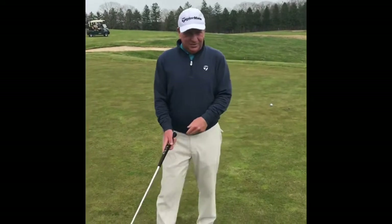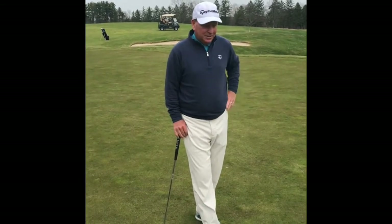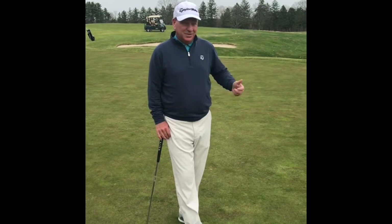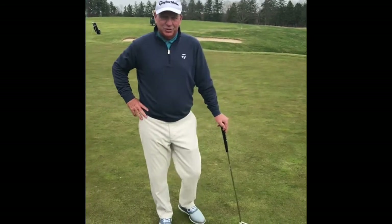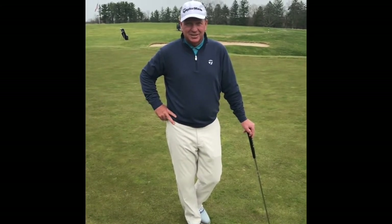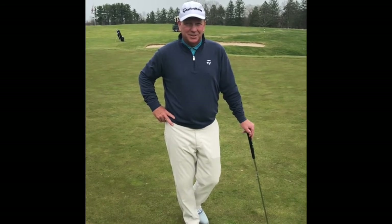A routine is very important, especially when Drew and I go play in competitions — we feel comfortable with our routine. So come up with your own routine. If you need help, come see Randy, myself, or Drew, and we can help you with a routine. Watch the guys and girls on TV — they all have great routines. Come up with your own.